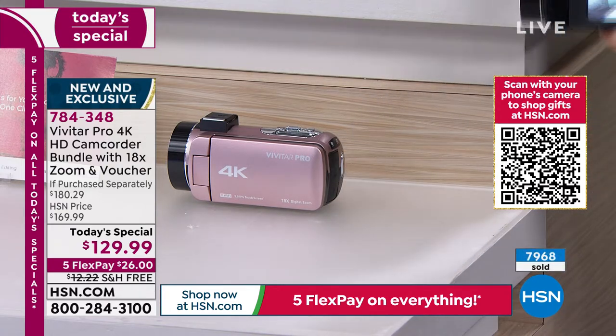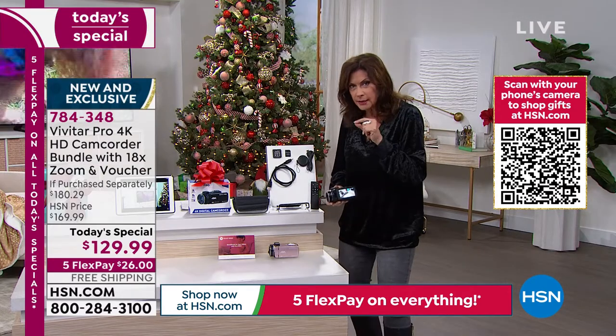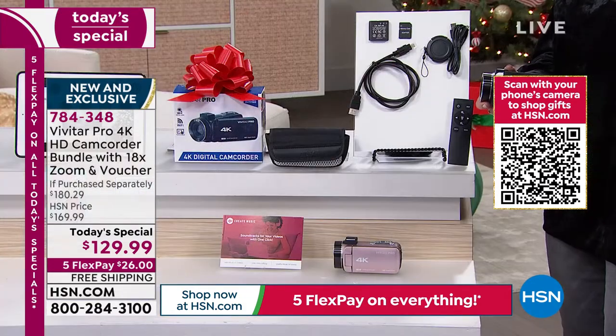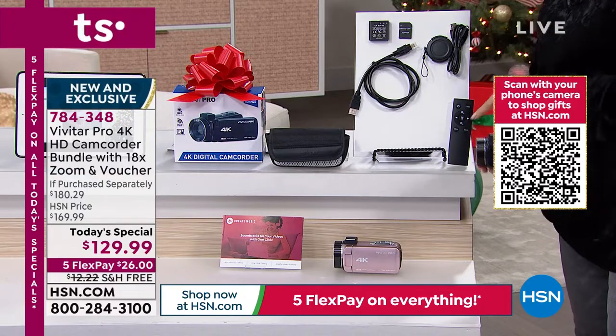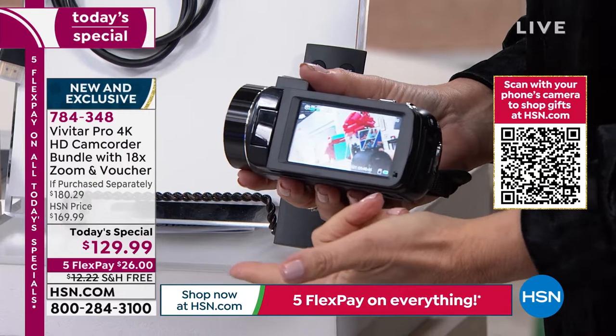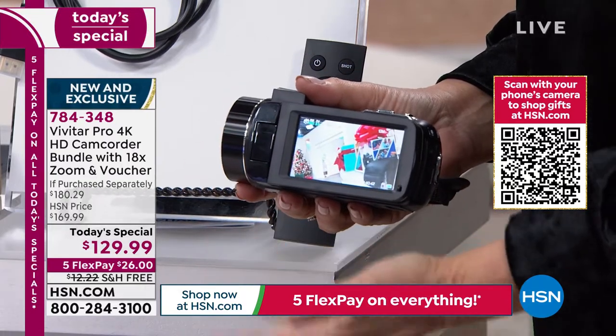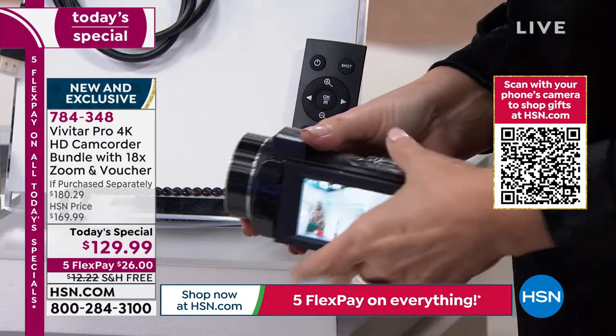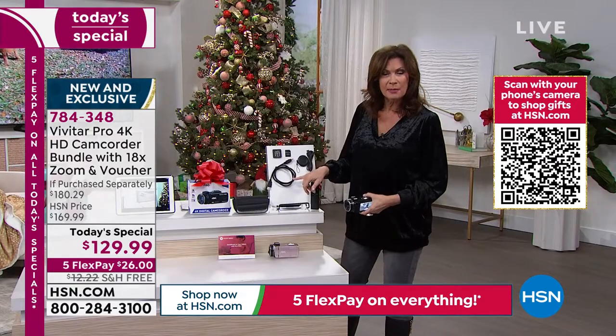This comes with a remote control, so instead of having to set it and figure out how to get that self-shooting camera to work, no worries — you can do it with a remote control. You can also do it on the app that you download to an iPad, any tablet, or your phone, and control it that way as well.